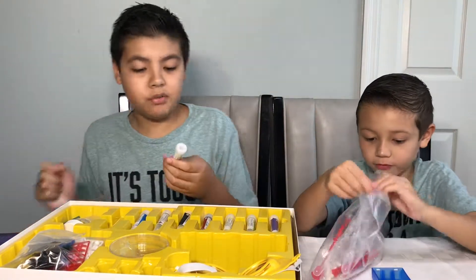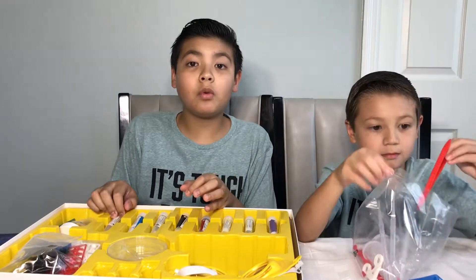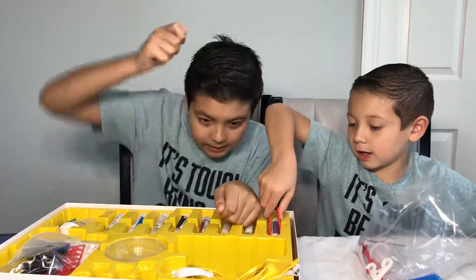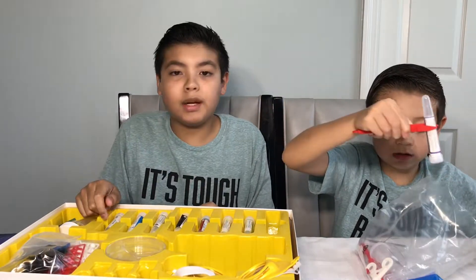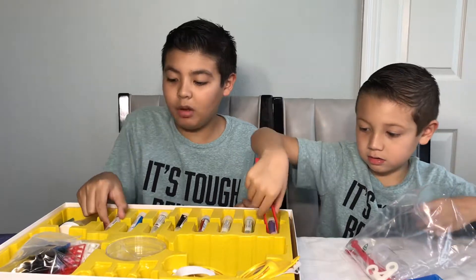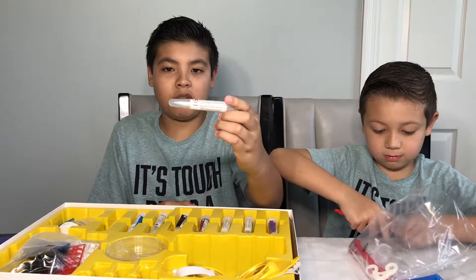First off, we started with the magnesium strip. Have you ever been camping and they have that little thing — and the sparks fly — that's magnesium. It's a metal, it's very light. Do not be placed near sparks as it will cause fire.